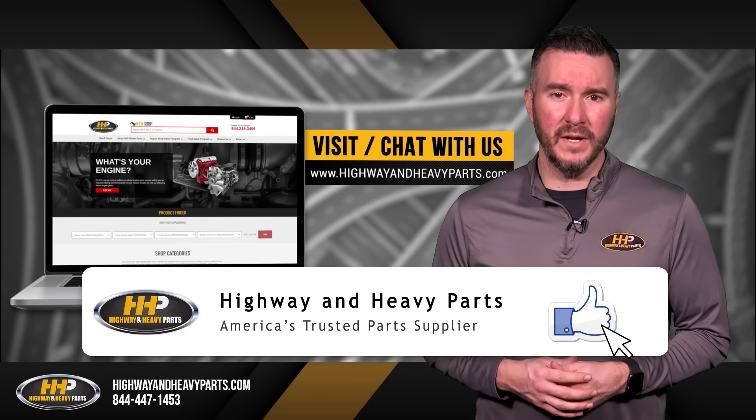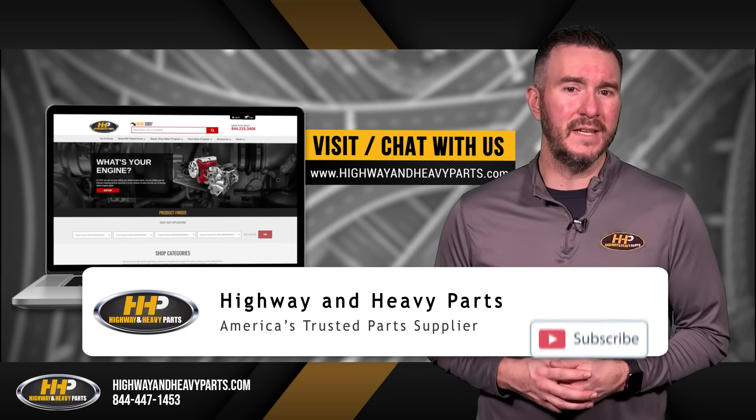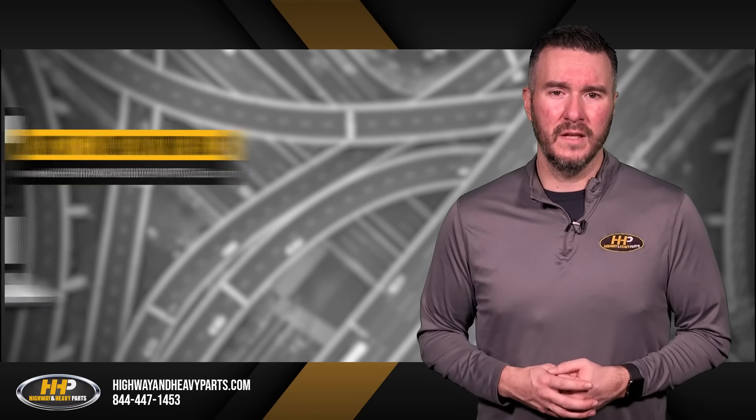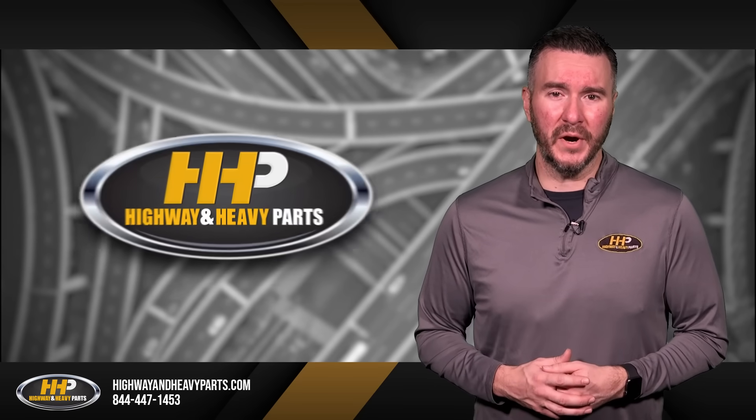Be sure to like this video and hit the subscribe button on YouTube and Facebook to stay up-to-date on all news and information from Highway and Heavy Parts. From diagnosis through delivery, we're Highway and Heavy Parts.